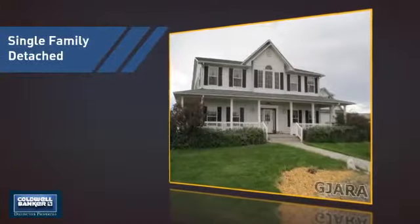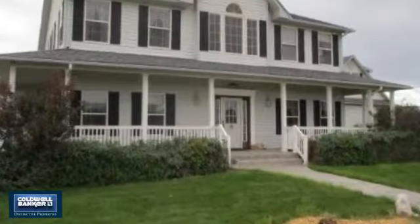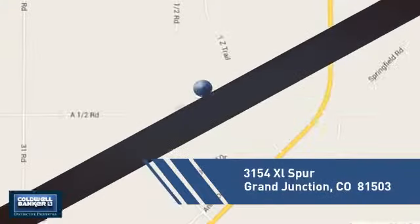This detached home is a great choice for families who want the privacy of their very own lot. And it's located in this area.